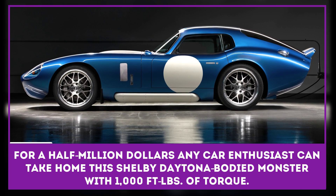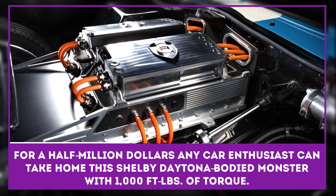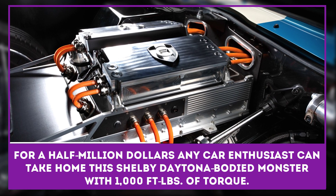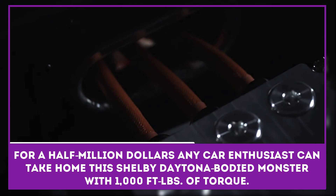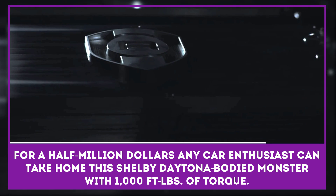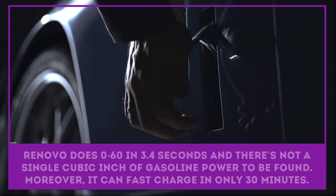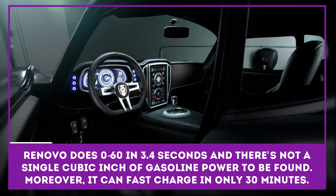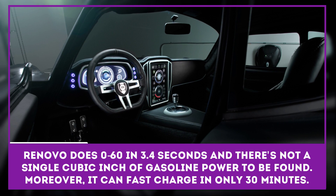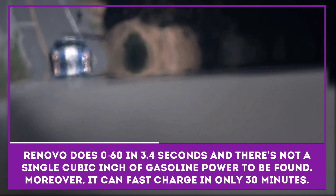The Renovo Coupe is a re-bodied classic, presented as an all-electric supercar. For half a million dollars, any car enthusiast can take home this Shelby Daytona-bodied monster. With 1,000 foot-pounds of torque, the Renovo does 0 to 60 in 3.4 seconds and there's not a single cubic inch of gasoline power to be found. Need another big selling point? It can fast charge in only 30 minutes.